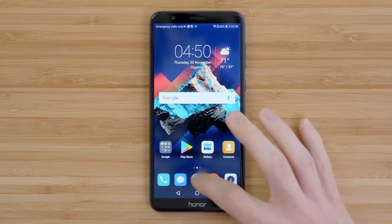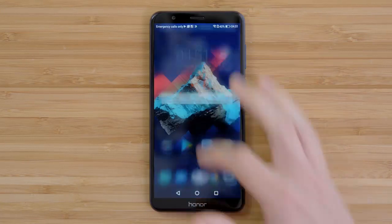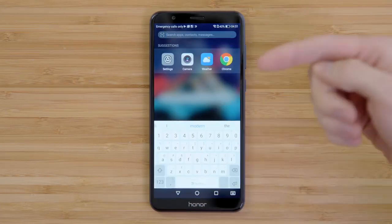Software-wise, we have Android 7.0 with EMUI 5.1 on top. Now this is a bit of a heavier skin, however you can customize it by re-enabling the app drawer, which is what I've done here, and there are some cool features, like being able to pull down and get something very similar to Spotlight.